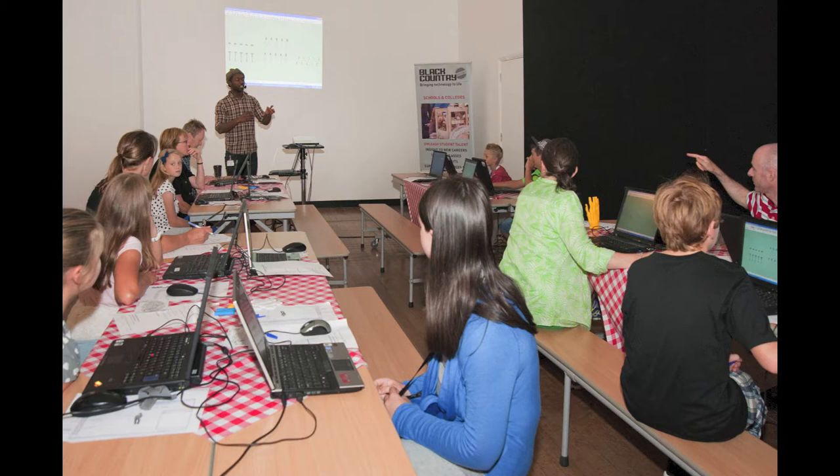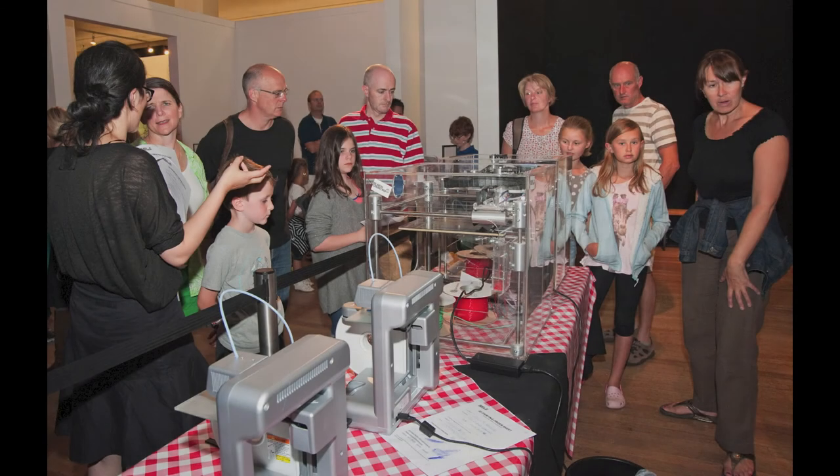They played around with their designs for about half an hour, then had free play for the next half hour. We ran hour-long sessions. Whatever they produced, we did print out, and they got to take it away at the end of the session. Because of the high volume of people, they could come back later, or we would post their little object to them.